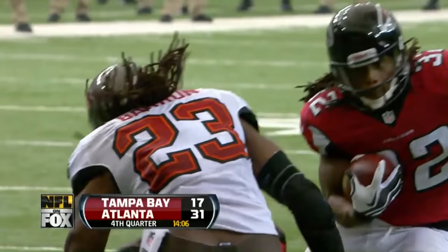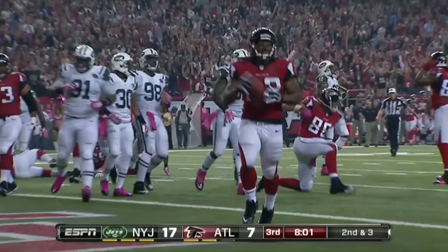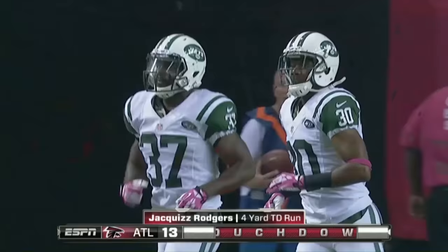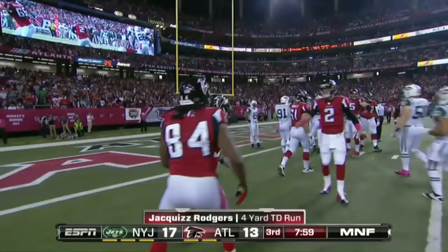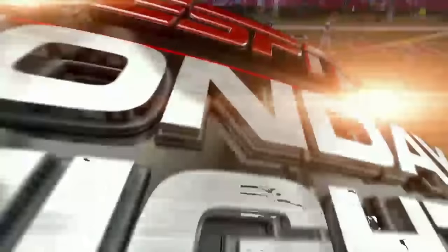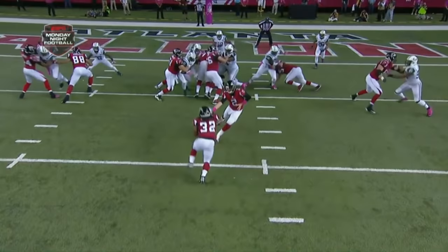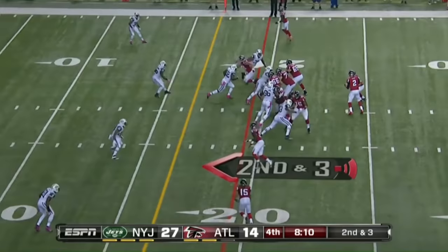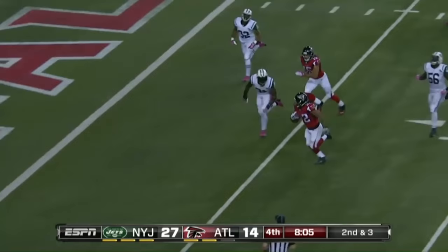Second and three. They do run. A bounce to the outside for Rodgers, who's in for the Falcon touchdown. Bear defense — the old-fashioned 46 defense. Jaquez Rodgers bounces it outside. They try the left side, but everybody's covered. They run the ball right off the left side. Good blocking by Tony Gonzalez. Number 30, Darren Walls in the corner, has to sit through the traffic and make that tackle.